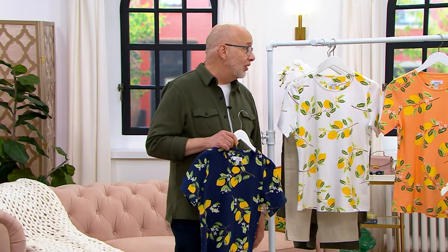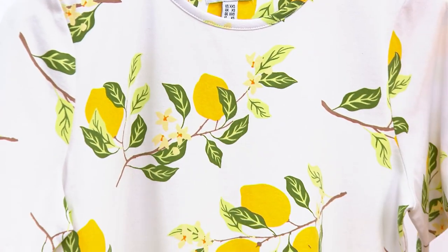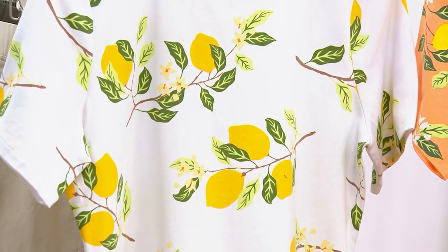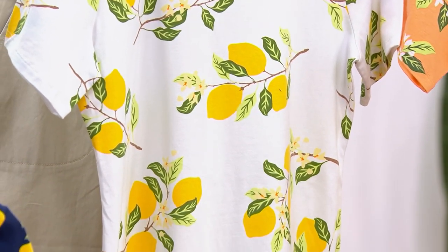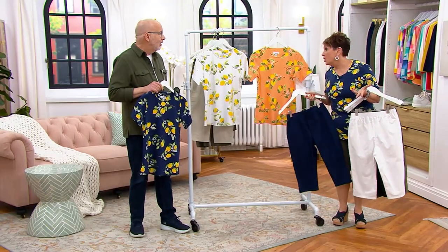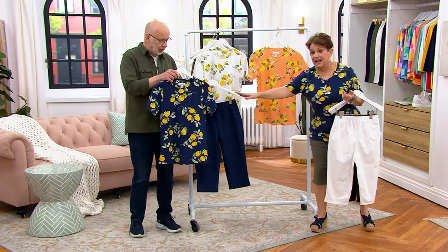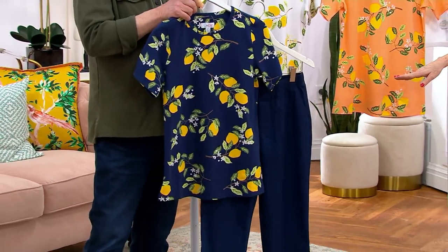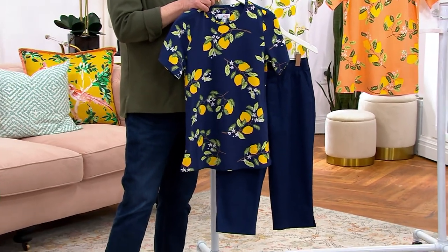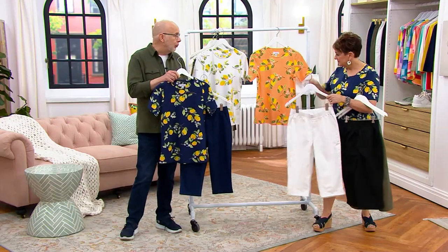Wouldn't this be cute under a cardigan? How about a St. Patrick's Day sweater? I was literally going to wear this under the St. Patrick's Day sweater, but then I had a lot of burgundies — probably would have still gone. I'm loving this outfit. You could wear this under a denim jacket. There's so many different ways to do this. It could be your fun, new summer print.